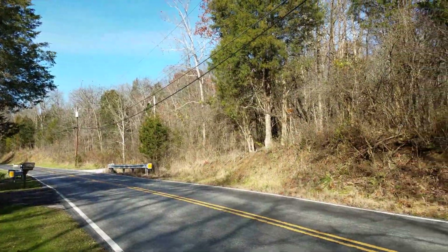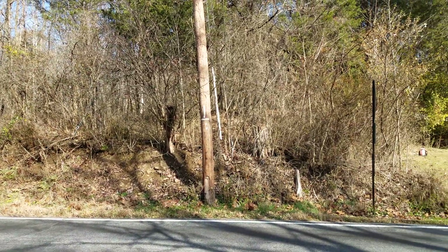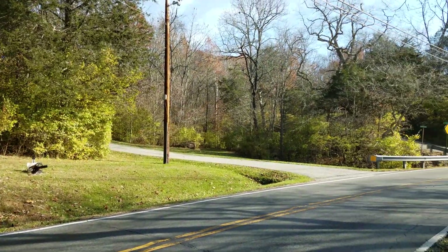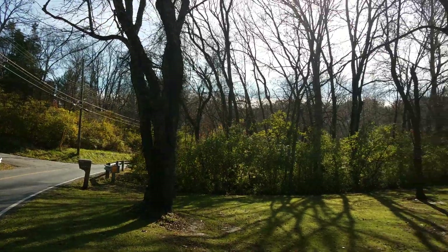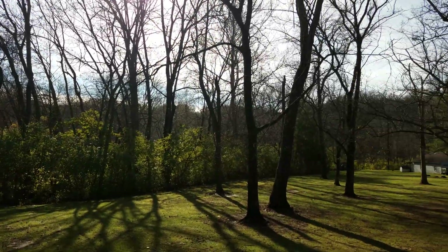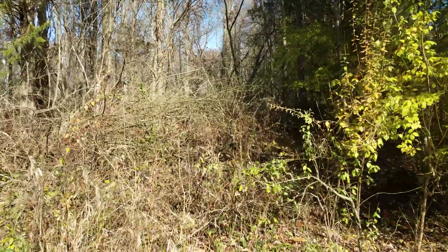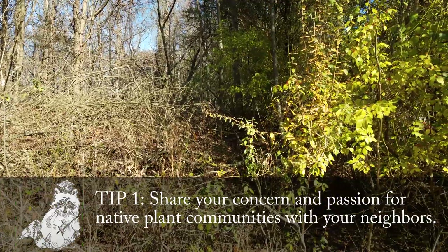You can scan our property and you do not see a lot of invasives — there's still some there, we still have work to do, it's not perfect. But then you get to other people's property and it's just overrun with honeysuckle. You've got these big hedges of honeysuckle and other things.